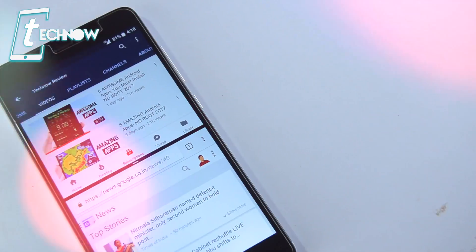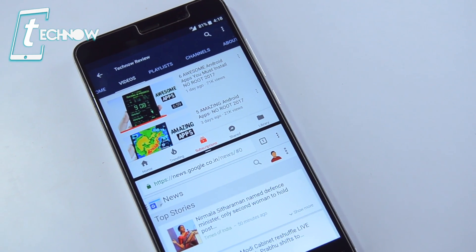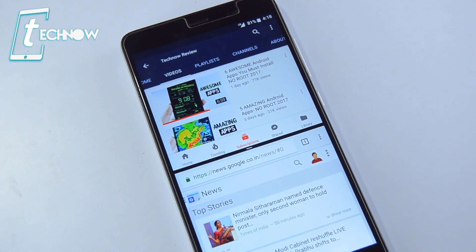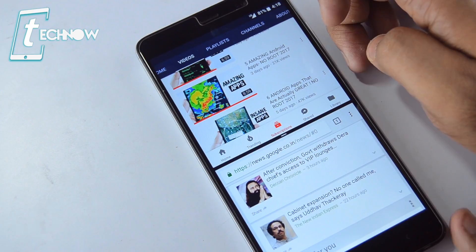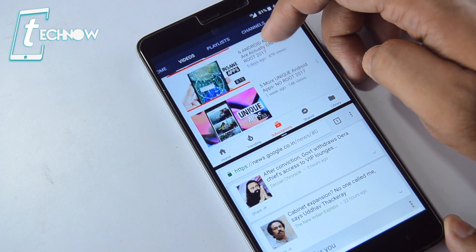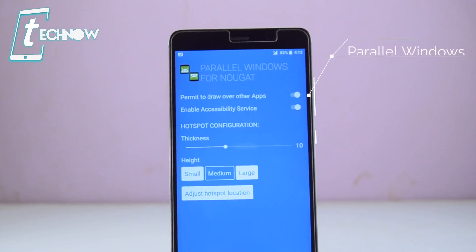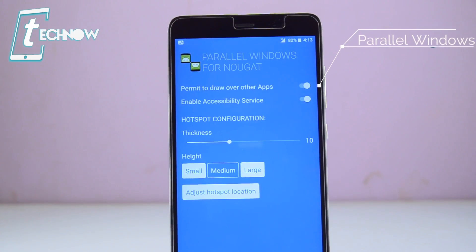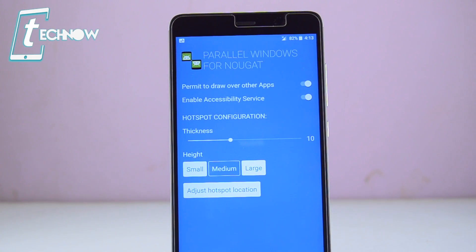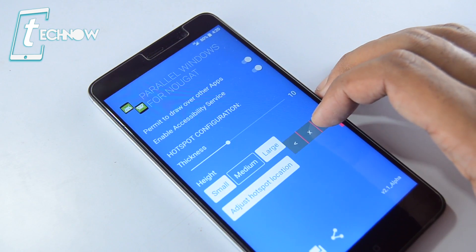We all know about the multi-window feature of Android Nougat, but Android only lets you select two different applications for two different windows. If you want to select the same application in both windows, the default Android Nougat system won't let you do that. That's where Parallel Windows for Nougat comes in. Allow draw-over apps and accessibility service, then select the hotspot location on your home screen and you're done.